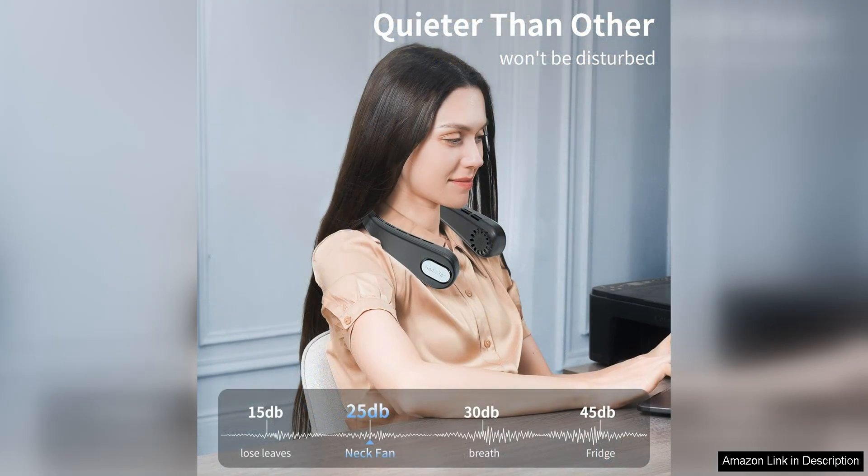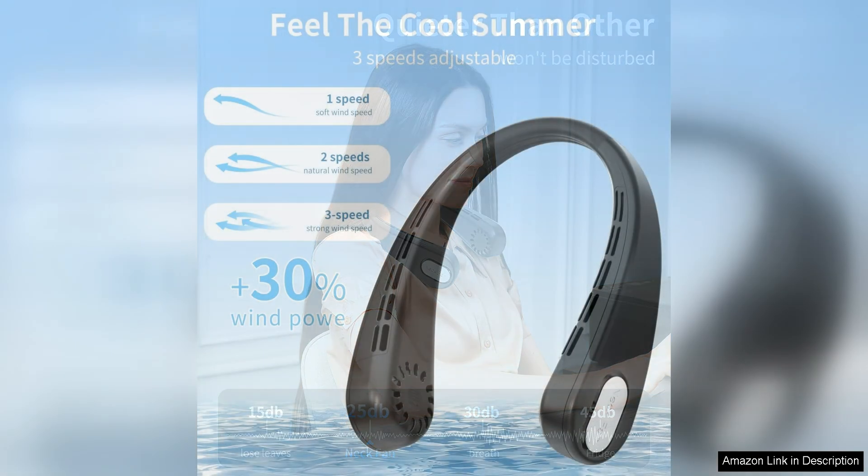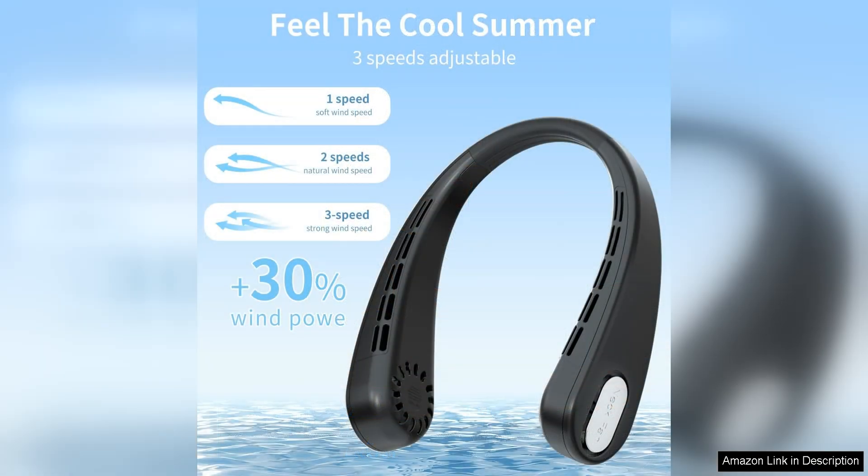The bladeless design not only adds a level of safety, but also makes this fan incredibly quiet, so you can enjoy a refreshing breeze without any distracting noise. The fan is also lightweight and portable, making it easy to take with you wherever you go.